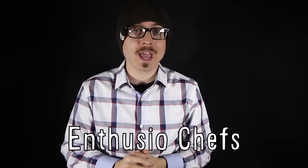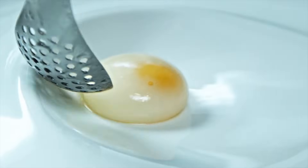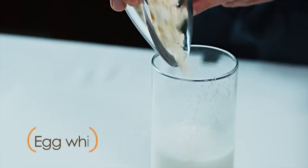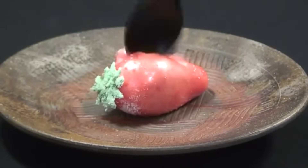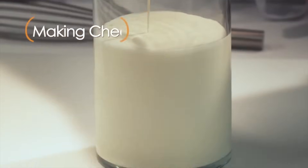Enthusio Chefs is another great channel that features videos like this reverse spherified poached egg that uses xanthan gum, a mixture of two calcium salts called gluco, and egg white powder to recreate just the whites of a poached egg. They also make powdered ice cream inside candy strawberries, and a milk dish where they use milk to make cheese and foam.